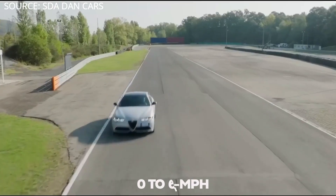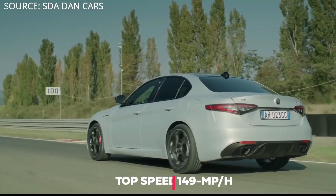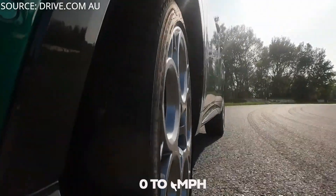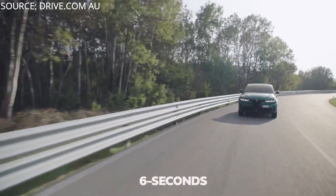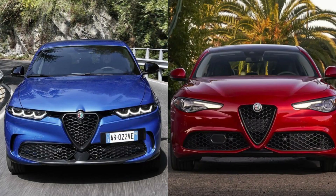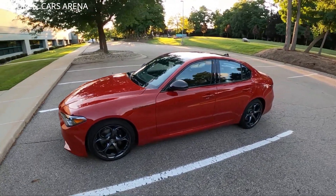The 2022 Giulia accelerates from 0 to 60 mph in 5.4 to 5.5 seconds with a top speed of 149 mph, while the 2023 Tonale reaches 0 to 60 in an estimated six seconds with a top speed of 206 km/h. We think the 2023 Alfa Romeo Tonale is better than the previous model because of its dual engine performance.